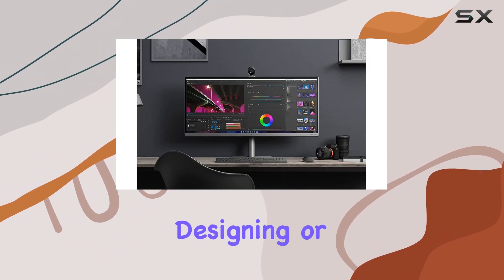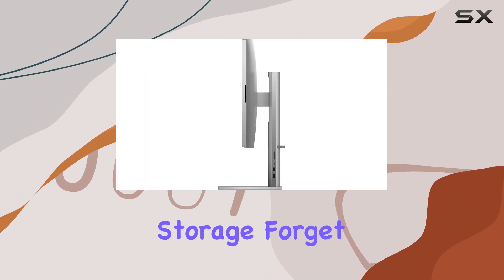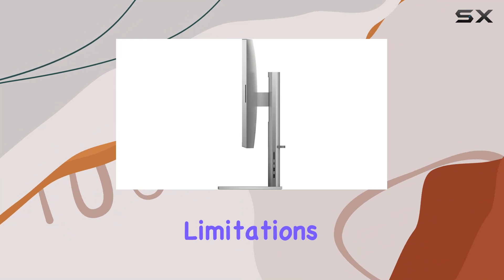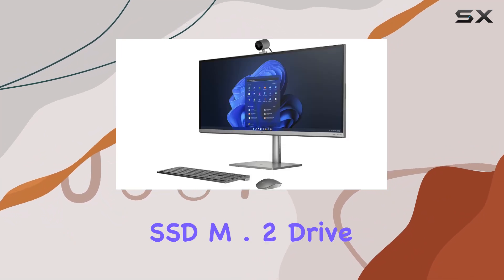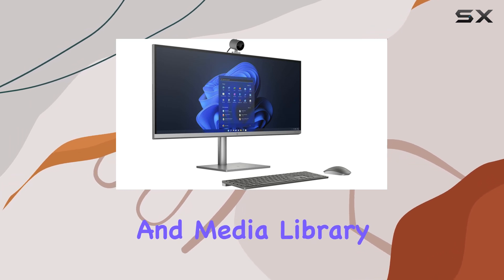Whether you're gaming, designing, or video editing, the Envy 34 desktop has you covered. Storage? Forget limitations. With an 8TB SSD M.2 drive, you have all the space you need for your files, projects, and media library.